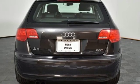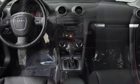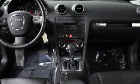Do you really need more reasons to come check out this Audi in person? Well, there's certainly much more to see. Hurry in today and take it for a test drive.